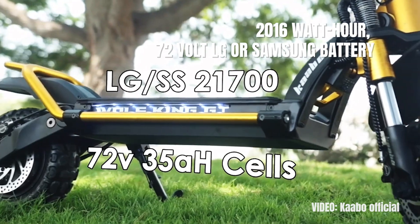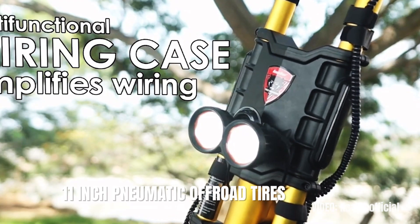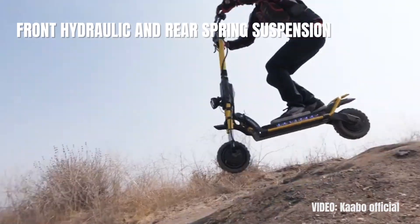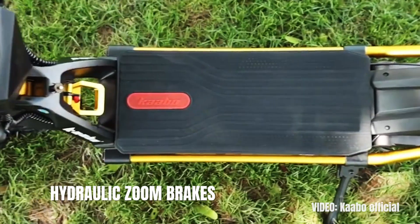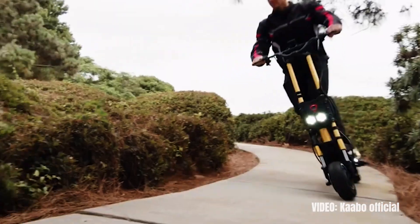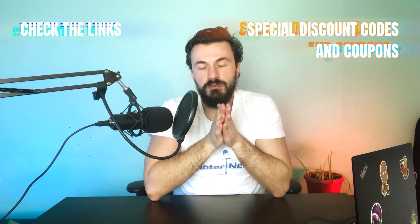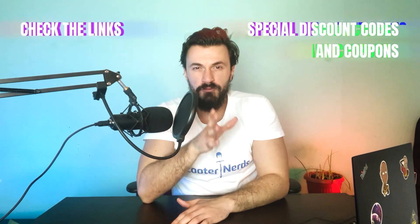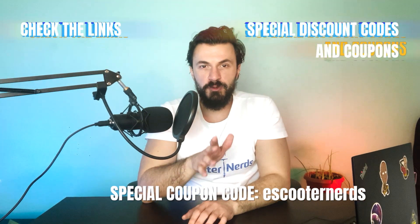The Kaabo Wolf King comes with a range of 50 miles on a single battery charge, powered by a 2016Wh 72-volt LG or Samsung battery. The 11-inch pneumatic off-road tires coupled with the front hydraulic and rear spring suspension will make sure that rides are comfortable for riders of all sizes, and the hydraulic zoom brakes will make sure that the rider is always safe. In my experience, I don't think you can find a better electric scooter for heavy adults today. Check the link in the description to get this scooter from the best possible place online, and don't forget to apply my special coupon code eScooterNerds at checkout to get a very cool discount.